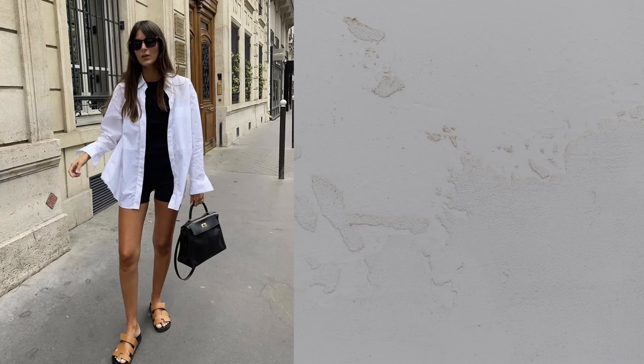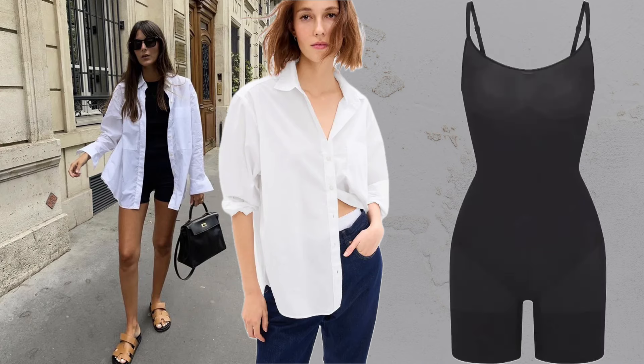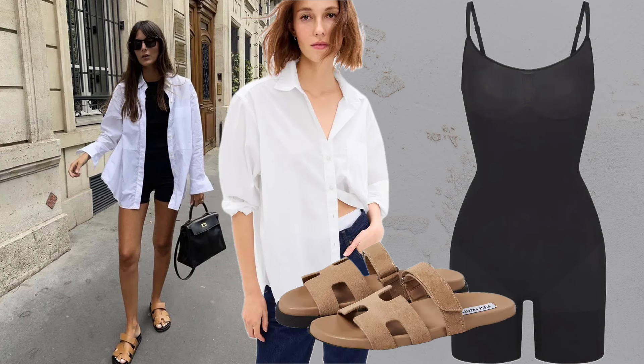Button down plus bodysuit plus sandals. A crisp white button down layered over a second skin bodysuit paired with easy sandals exudes effortless Parisian style.